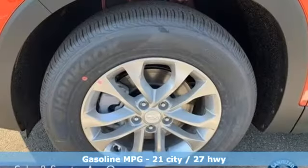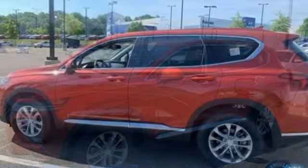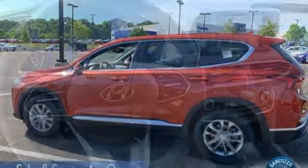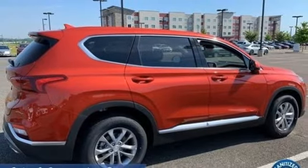Inline four-cylinder engine, front heated bucket seats, external memory control, manual tilting steering column, doors and push-button start proximity key, voice activation, aluminum wheels, wireless phone connectivity, and streaming audio. You'll never know till you try.